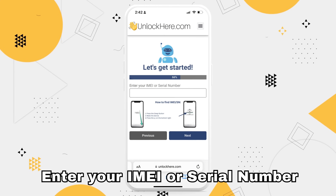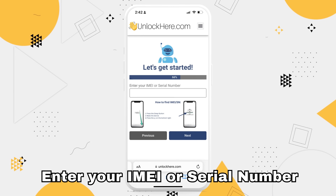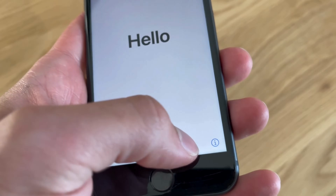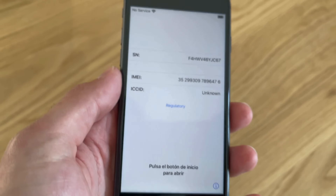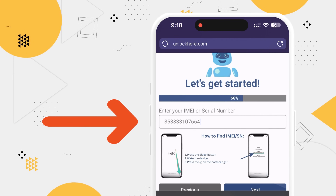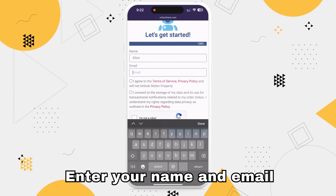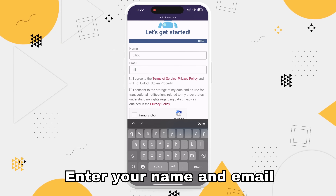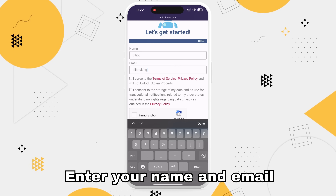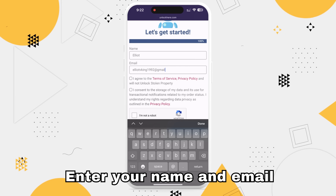You'll need to input your IMEI or serial number. If you're not sure where to find this, here's a quick trick: on your locked device, press the Sleep button, then press it again and tap on the I symbol on the bottom right — that's going to reveal your device info. Remember to keep this info handy because you're going to need to input it in the next step. The following step requires you to input some basic info, just to link your unlock order to your account. Make sure this info is accurate so you can receive your order confirmation. They'll send a confirmation code to your email, so keep an eye on your inbox.